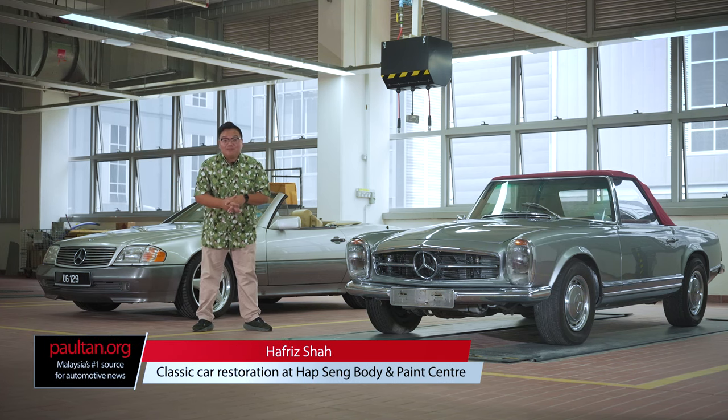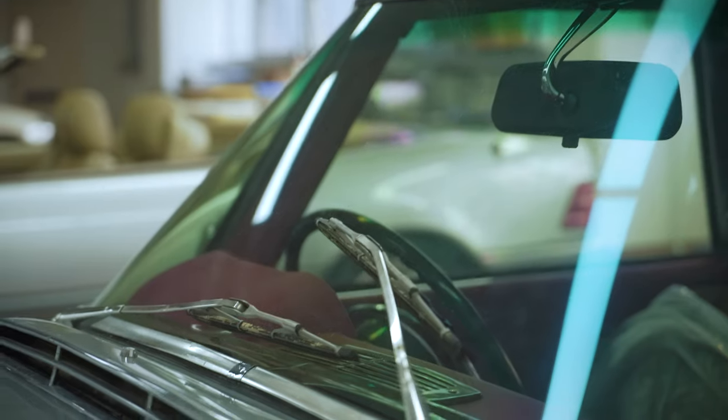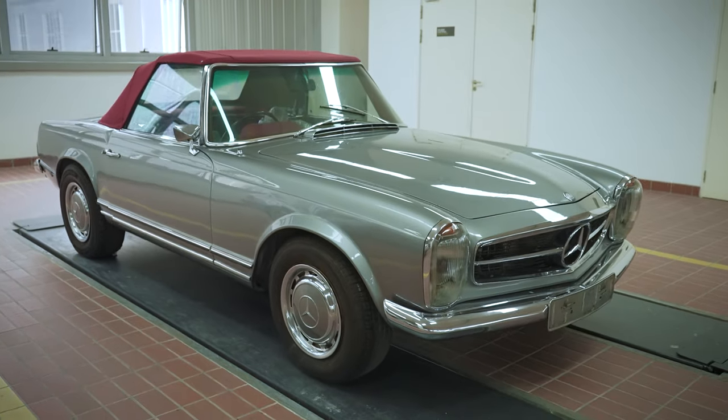Lately, a lot more car enthusiasts in Malaysia are getting into the classic car game. With modern vehicles getting more and more computerized and electronic, the appeal of proper mechanical classic cars are only getting stronger.